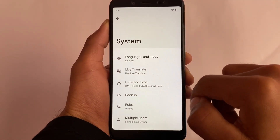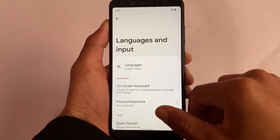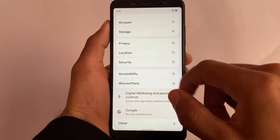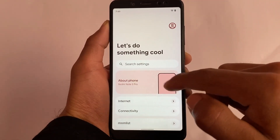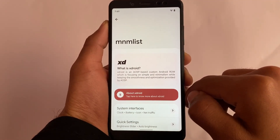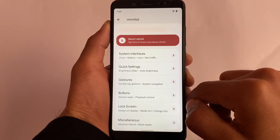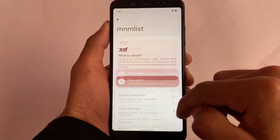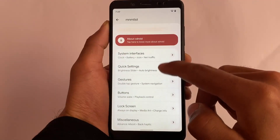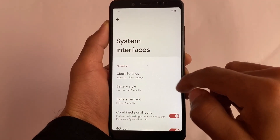I'm using it on a Redmi Note 5 Pro, but it's available for some other devices as well. I made a video on XRoid for the previous update last month, so you can go check that out too. It's available for Redmi Note 10 Pro and might be available for your device also — official builds are coming out. It does not contain any useless features.